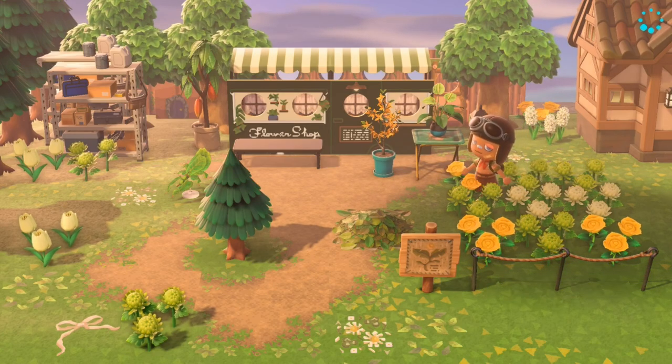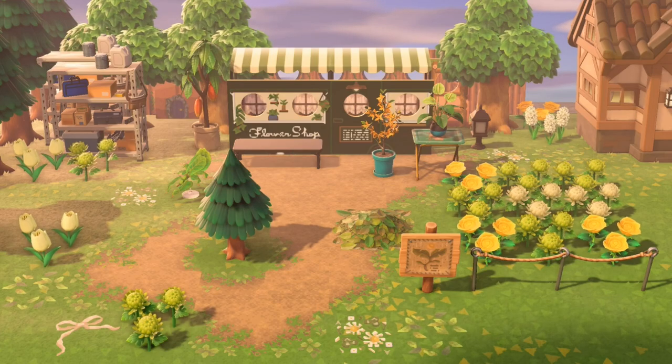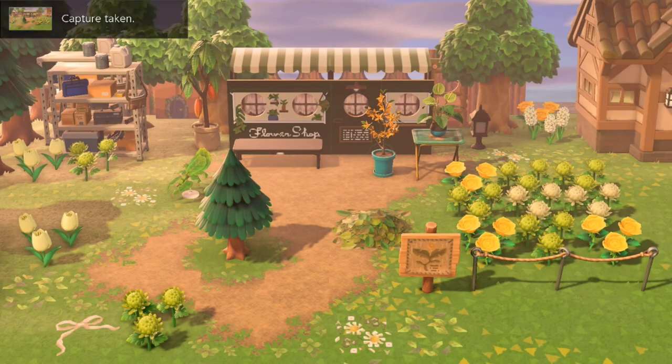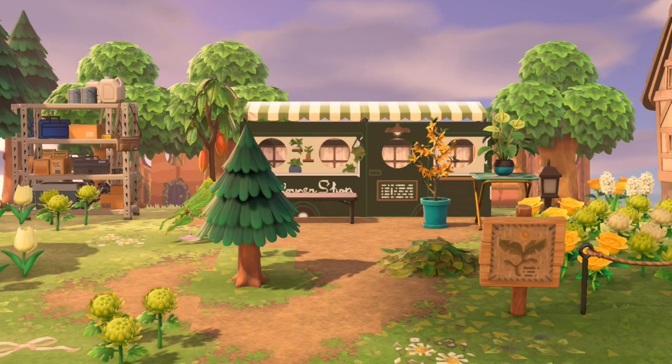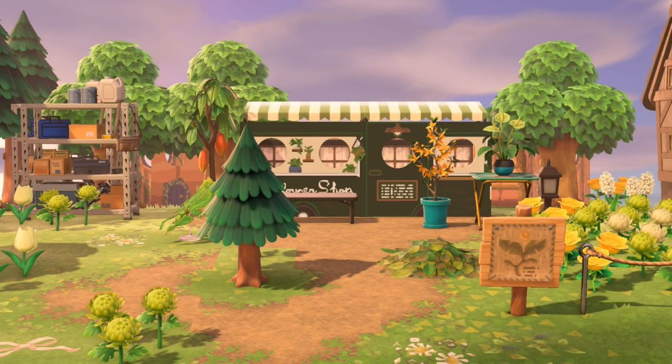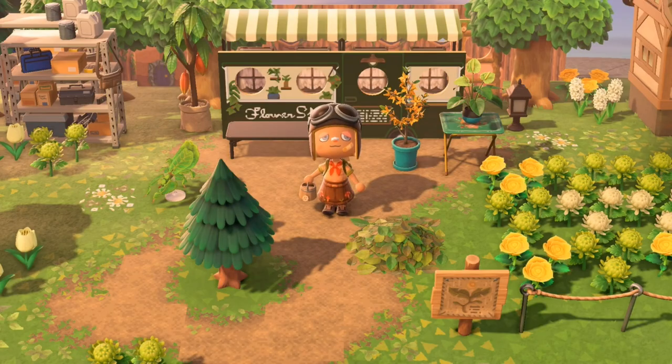And this is the finished product — the flower shop is done! You can follow me on Instagram at cotton.lace, and I will post all these pictures. I also always post other pictures of things I build, island tours, and everything about this channel. That's the end of the video — hope you guys enjoyed, like and subscribe, and see you guys in another video!